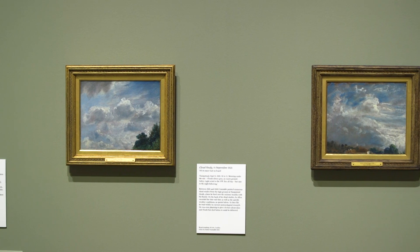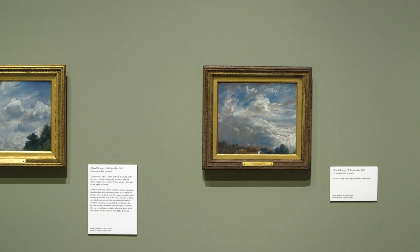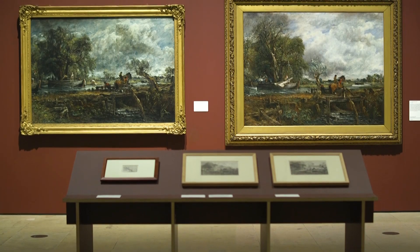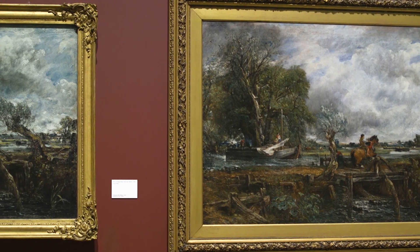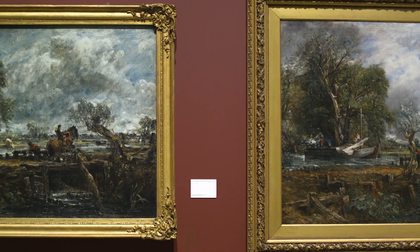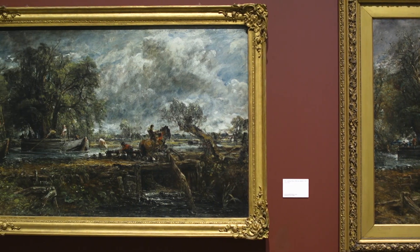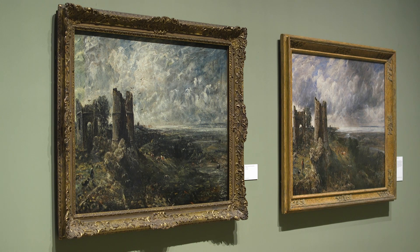We start in 1825. There is a small preamble which shows some of the much-loved cloud studies that Constable made in the early 1820s in Hampstead, but the true story starts with The Leaping Horse. It's such an important part of Constable's method of working that we thought we'd include examples of the finished six-foot paintings, exhibited at the Royal Academy, with their full-scale preparatory oil sketches. We've shown this juxtaposition with The Leaping Horse, and done the same pairing with Hadley Castle, which follows four years later.